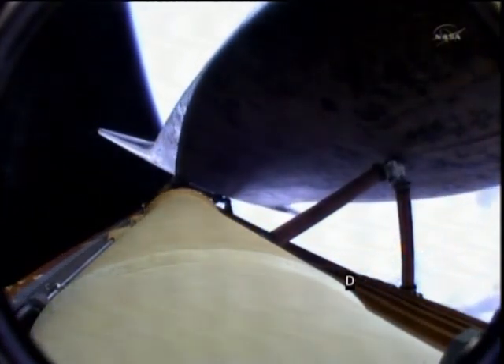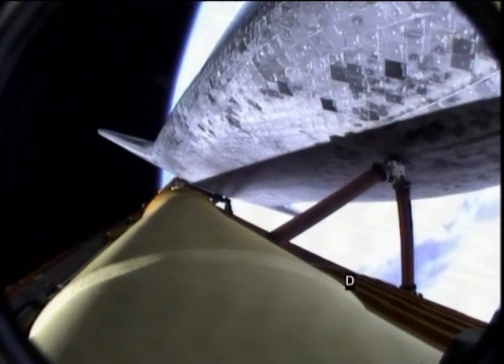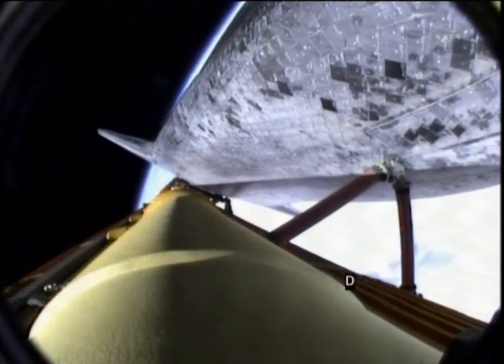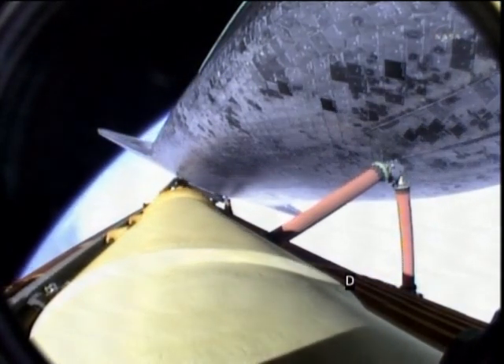Five and a half minutes into the flight. Atlantis traveling 7,700 miles an hour, 315 miles downrange. Atlantis, single engine ops three. Single engine ops three. The guidance officer confirms that the computers are commanding the main engines to swivel. Single engine Zaragoza 104. We've rolled to a heads-up position now, providing better communications to the tracking and data relay satellite system as Atlantis heads uphill.